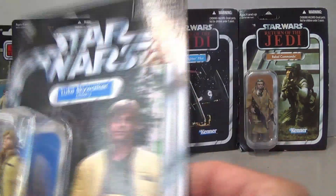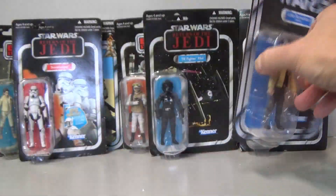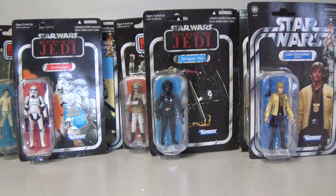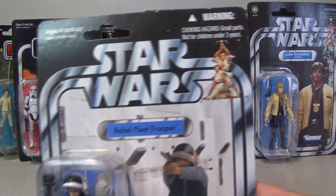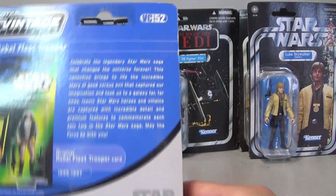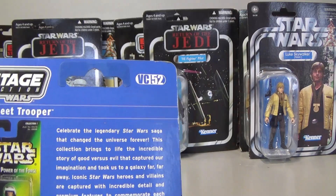I've got another Luke Skywalker — VC-151, the medal ceremony Luke. That bubble is crushed — just why would people pack stuff like this? And another Rebel Fleet Trooper. I've got a couple of these carded already so I might open them up for my 1:10 to 4 display, or '1:10 to V4 display' as some people say, because apparently that's what the radio show said.